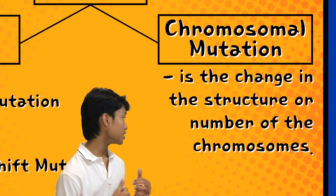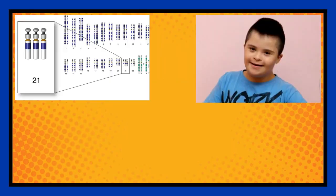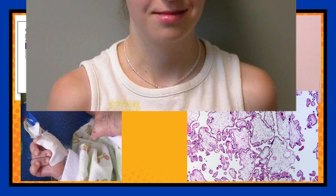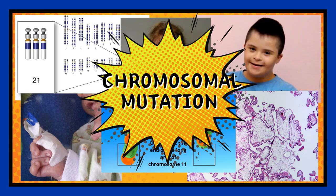The other type, which is chromosomal mutation, is the change in the structure or number of the chromosomes. Down syndrome, Edward syndrome, and Jacobson syndrome are some effects of chromosomal mutation that can happen to humans.